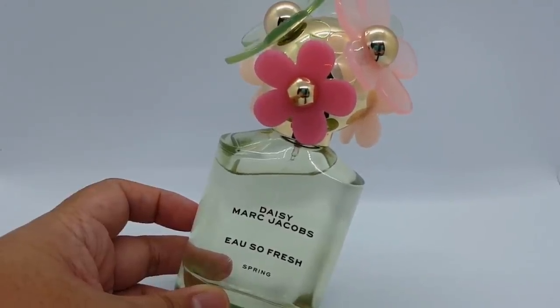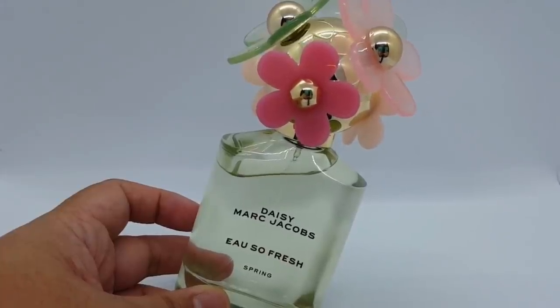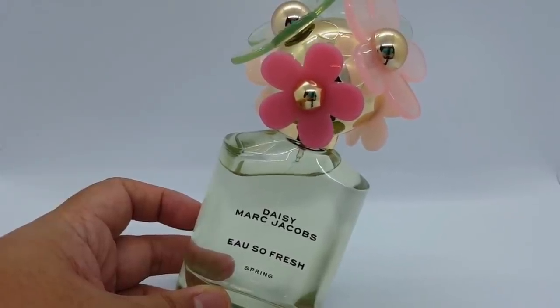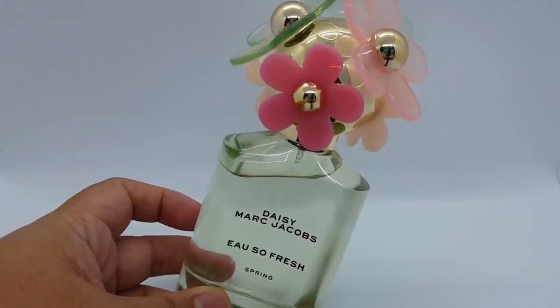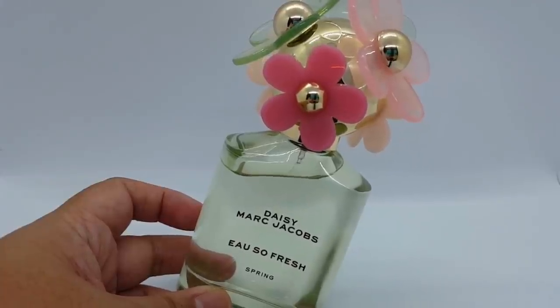Hey everybody, it's me Arlene, Delicious Delights, and welcome to my channel. Today I'll be talking about my most worn fragrances for the first month of the year, January 2021. I have 11 fragrances here that I've been reaching for the most, and I've separated them into two different categories: the first category is fresh light citrusy scents, and the second category are my heavier, more darker perfumes.